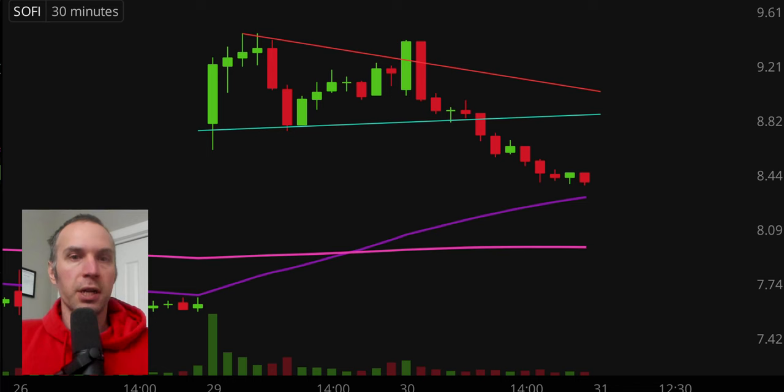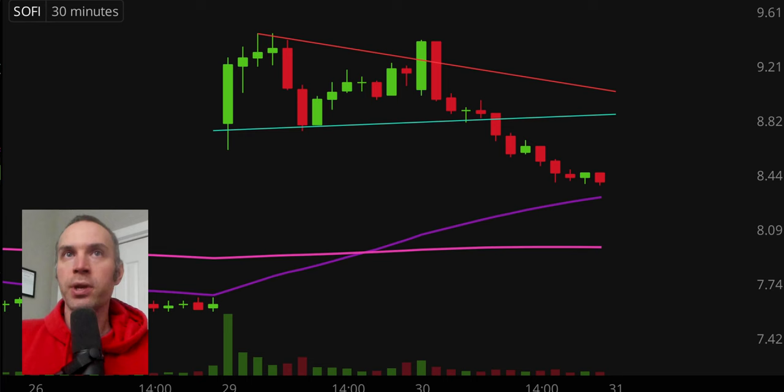Next one here, ticker symbol SOFI, and a dirty, dirty dog this one was today. Yesterday I drew in this pattern here, nice pattern, and you can see the opening 30 minutes, price actually broke through the pattern right there. And then that candle started to get green, started to look like a breakout was underway. And then just like that, look at that 30 minute session right there, the brakes were slammed down, down it went. And now it's not only going down to the bottom of the pattern, but it's broken to the downside of that entire pattern. So from starting off as a breakout to now behaving like it did, truly a nasty dirty dog.